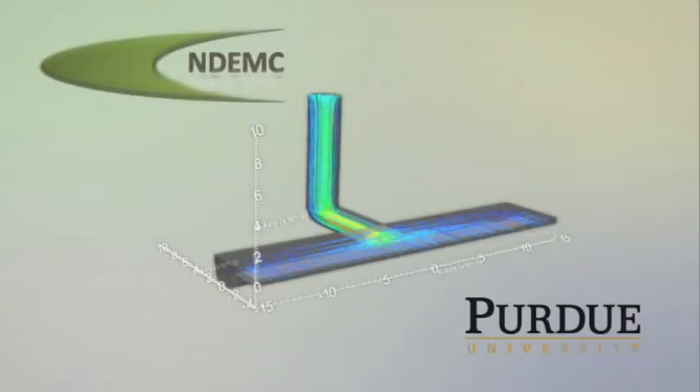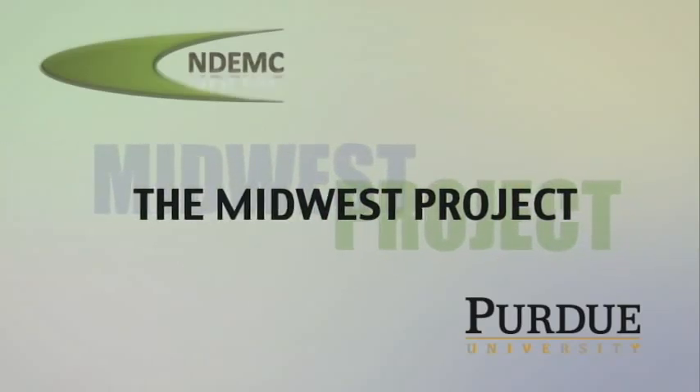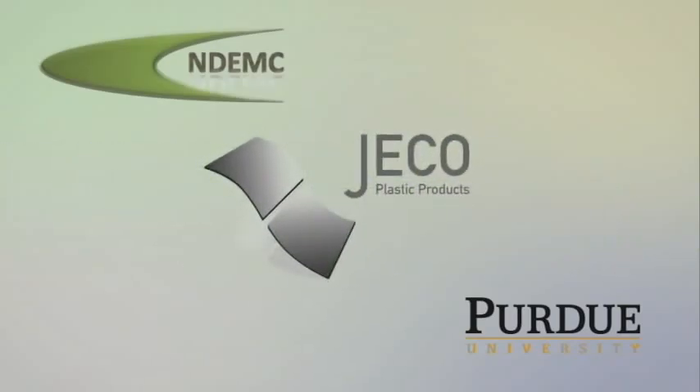Endemic and the Midwest Project for SME OEM — use of modeling and simulation — present a story of innovation at Jetco Plastic Products.